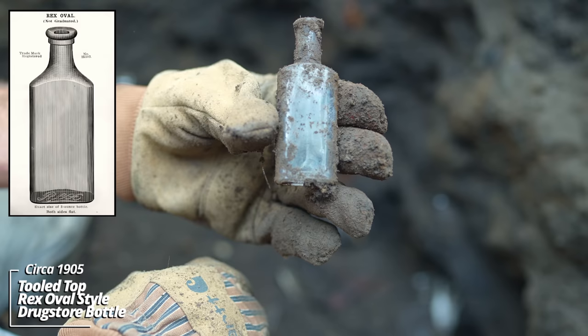We've got, I think, three more over here. Dr. King's New Discovery. He had a lot of popular products — I believe he was Chicago based. Little prescription bottle. It's a Sheldon style. Circa 1905.